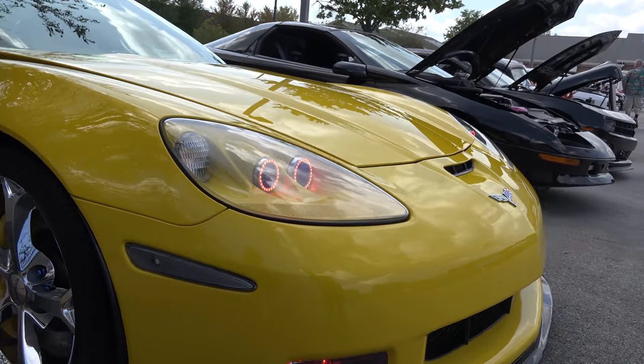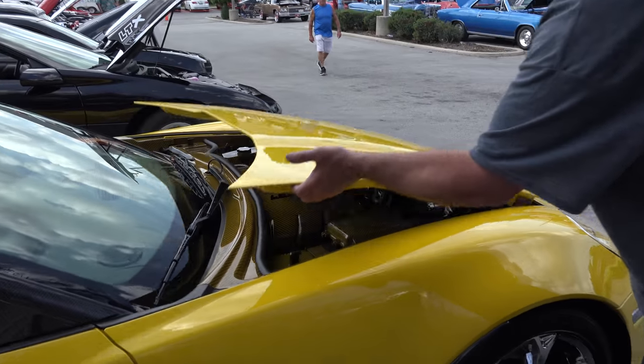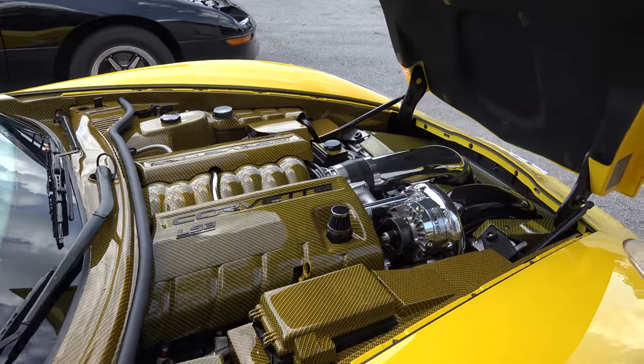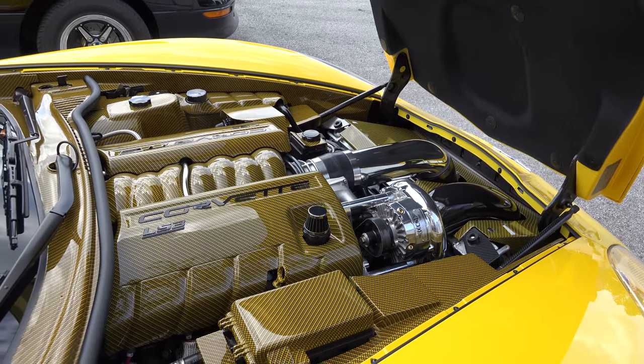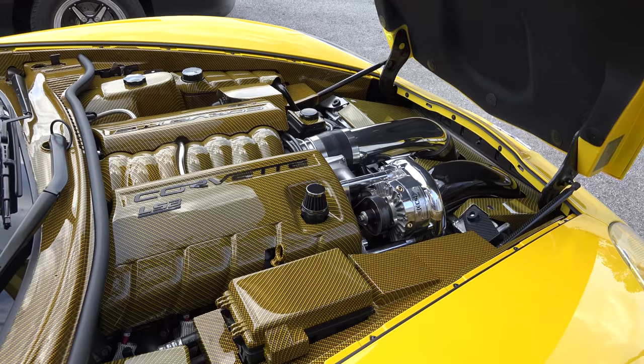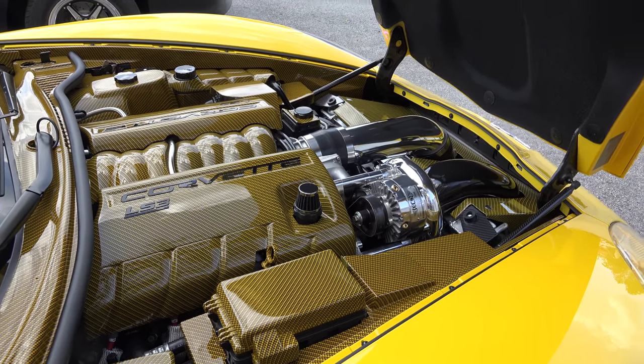Under the hood is a 6.2-liter supercharged alcohol-injected V8, making 728 horsepower at the wheels and 676 foot-pounds of torque.